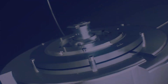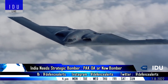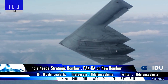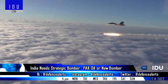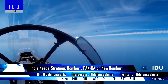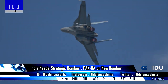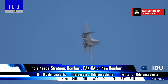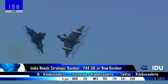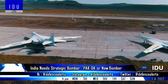Former Air Chief Marshal Arup Raha has said that India must arm its Strategic Forces Command with a bomber squadron of its own, independent of the Indian Air Force. The Strategic Forces Command had suggested some years ago that it should be allowed to operate 40 Su-30 fighter jets for delivering nuclear payloads independently, but the top brass of the Indian Air Force was strongly against the creation of a separate fleet. As a result, the Strategic Forces Command remains dependent on the Indian Air Force's Mirage 2000 and Su-30 fighter jets for nuclear payload delivery.